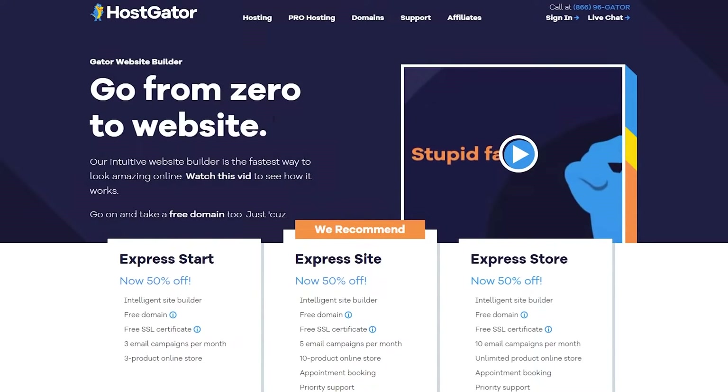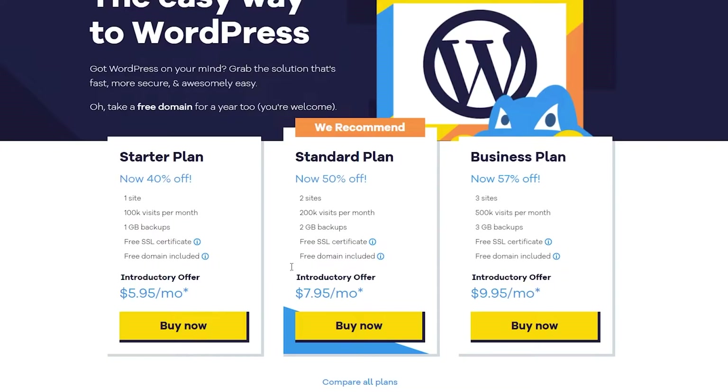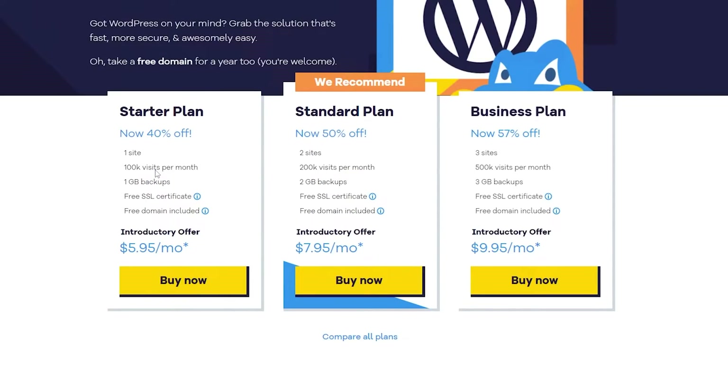For WordPress hosting, you have a Starter plan, a Standard plan, and a Business plan. The Starter plan gives you one site, approximately 100k visits per month, 100 gigabytes backup, free SSL, free domain, and is worth $5.95. The Standard plan gives you two websites, approximately 200k visitors, two gigabytes of backups, free SSL, free domain, and is worth $7.95.